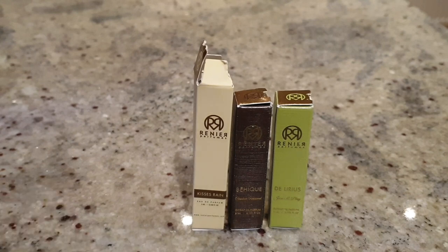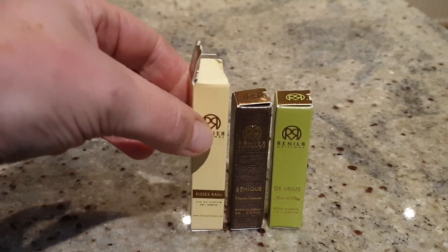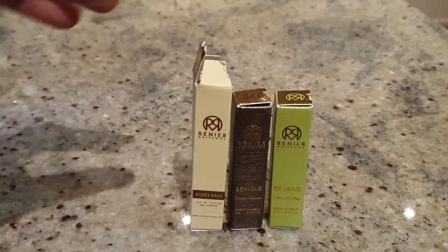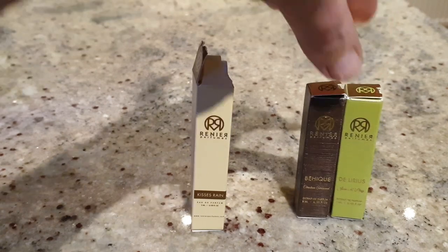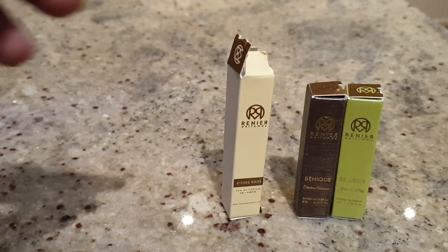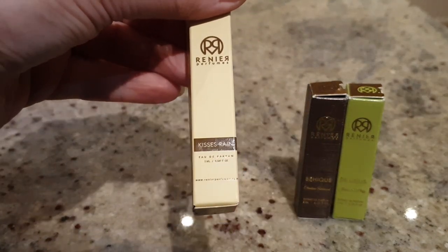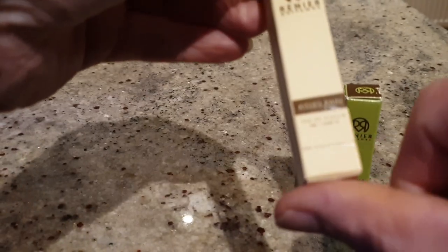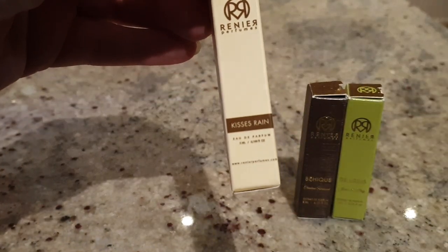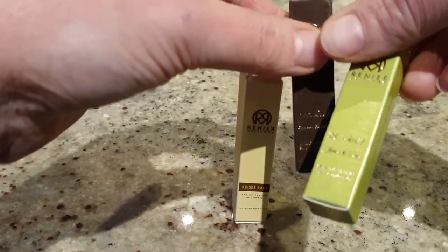Each perfume he's created was inspired by one of his paintings, which are absolutely beautiful. So far there are six fragrances in the Renier collection. The first four he created were the Rain collection — Oud Rain, Black Rain, Crystal Rain, and Kissy's Rain. These are all very different. Kissy's Rain is the one I specifically went to purchase; the other two were secondary samples.